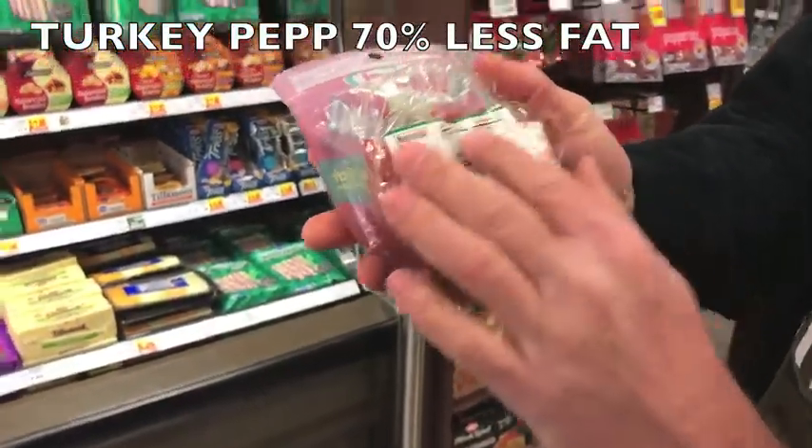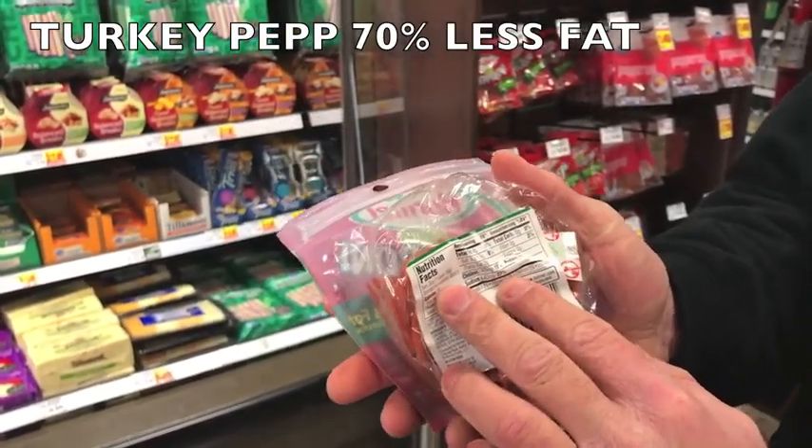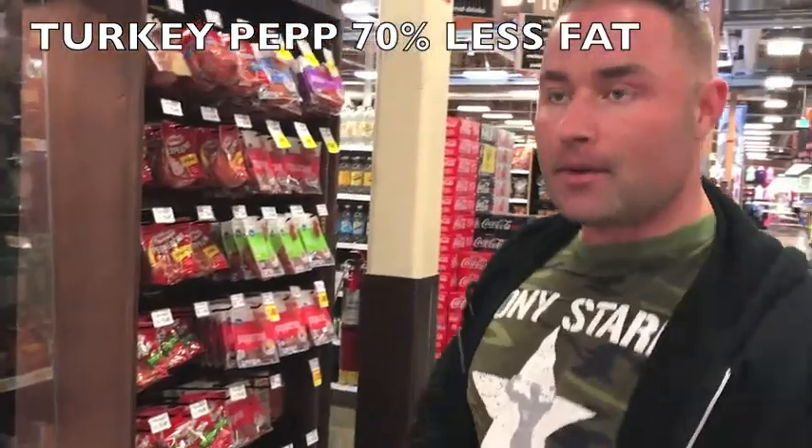The turkey pepperoni has 4 grams of fat and 9 grams of protein for 17 slices. It tastes just like regular pepperoni.